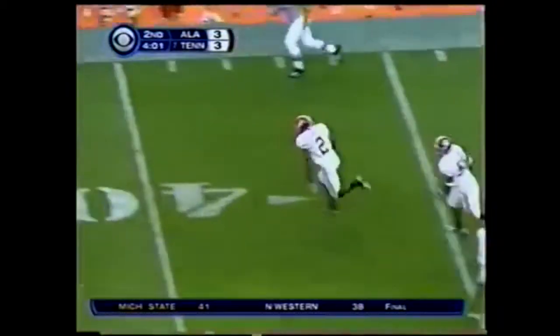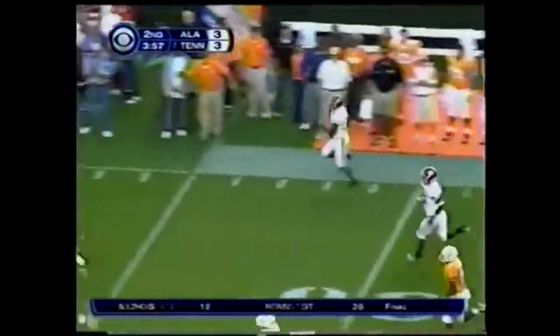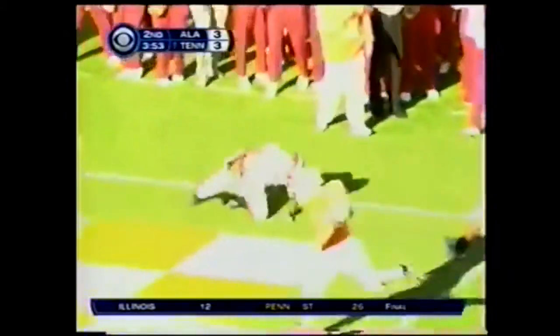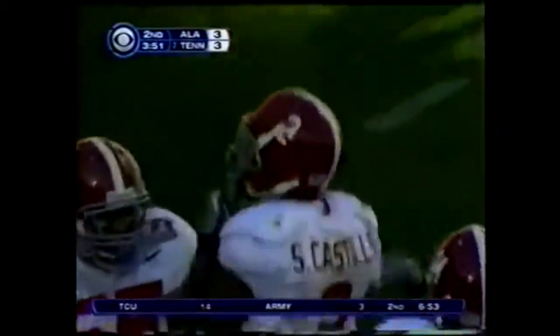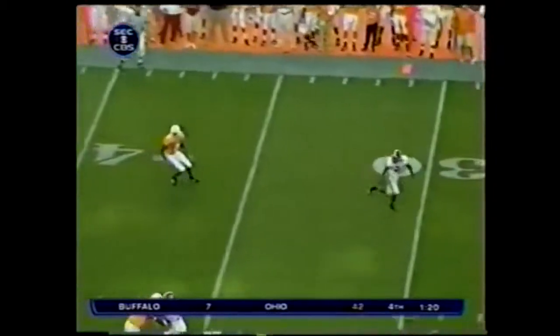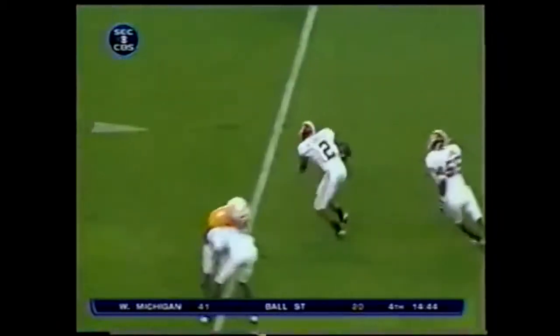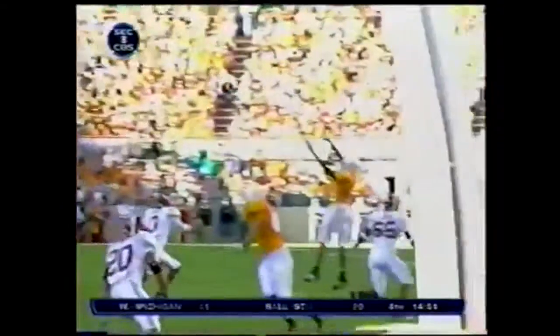Here's the pass — intercepted by Castile, his second of the game! He's flying down the sideline. Only Ainge can stop him — and he does. Step down on the eight. Alabama, only six sacks all year. It's a smash route to the outside, the ball sails high. Castile gets a present — only Ainge had a chance for him.